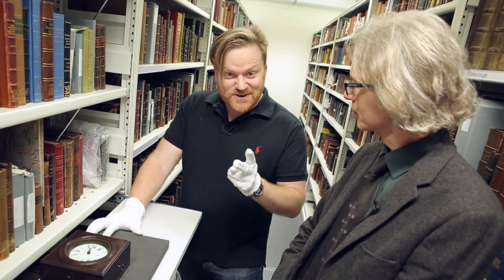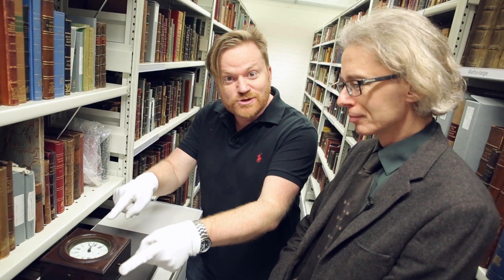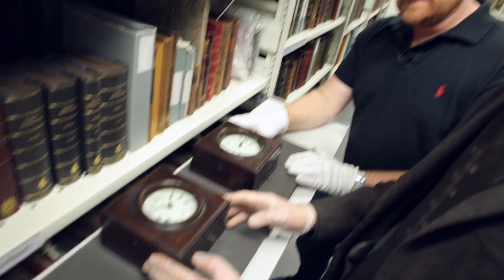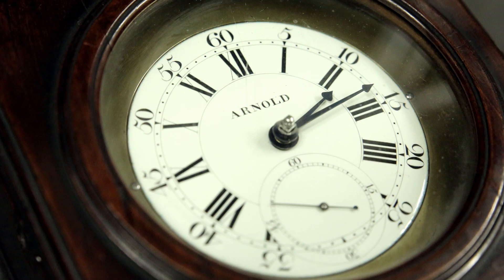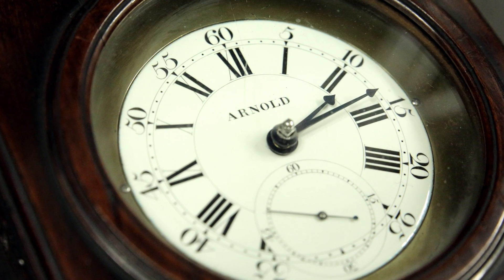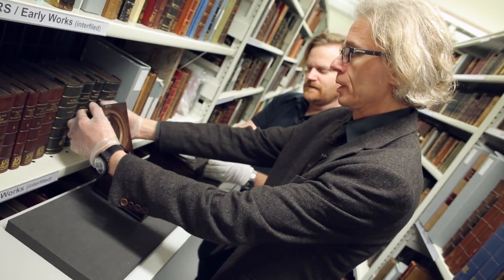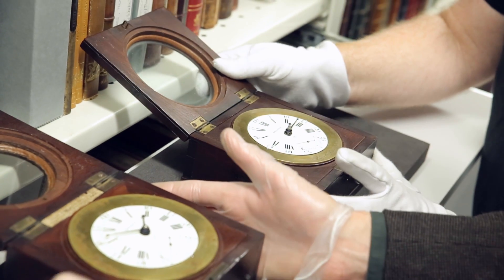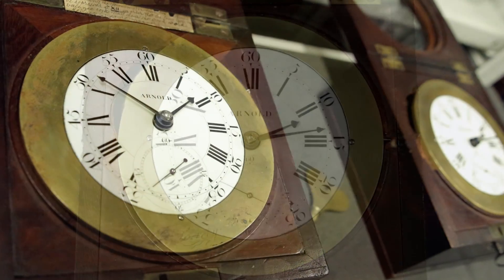But it's less known that there were three other chronometers on the ship, and these are two of them. These chronometers were by John Arnold, a very good clockmaker of the period, and they were intended to test timekeeping aboard the voyage. So they were trialing one clock against another — the sort of forebears of marine chronometers, which later in the 19th century became standard issue on ships.